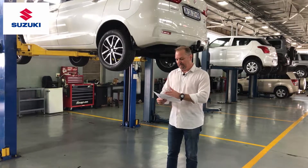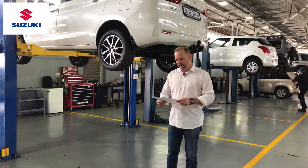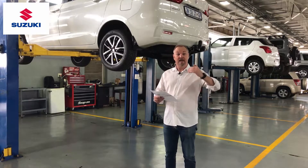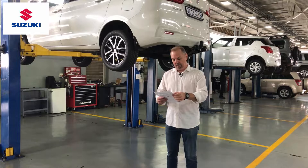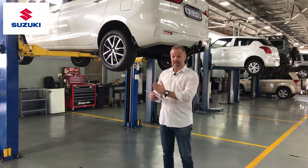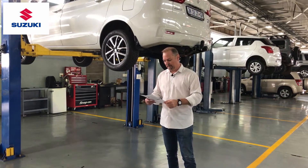Let's have a look at the service intervals on the Otiga — every 15,000 kilometers. Looking at the engine, we're going to replace oil and oil filters every service, but when it comes to our engine drive belt, for example, we're only going to replace that every 90,000 kilometers, so that clearly falls into our definition of what a major service would be.